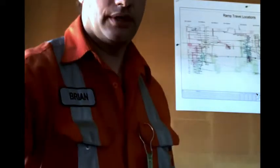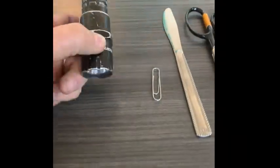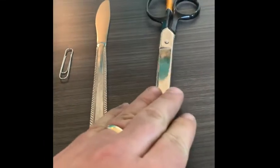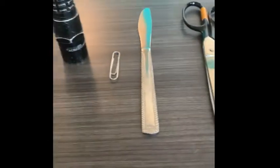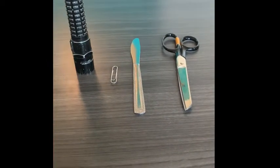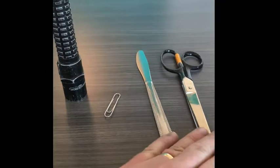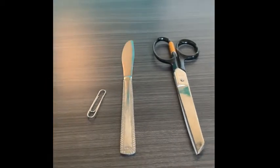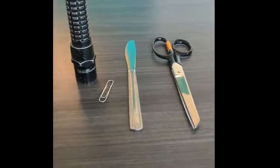Before we go, I wanted to show you a couple of things here. We've got a flashlight, a paper clip, a knife, some scissors, and my ring. What do all of these things have in common? I know everybody uses them — you've seen a paper clip, you've used scissors before, you've probably used a knife before, and maybe even a flashlight. These things are very important to us and they help us in everyday life.